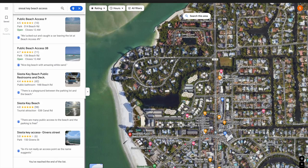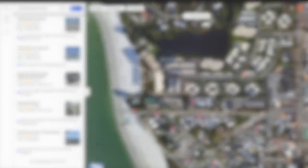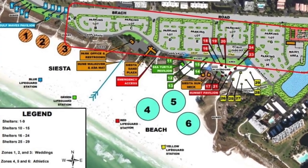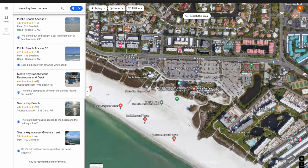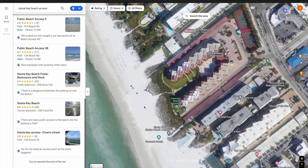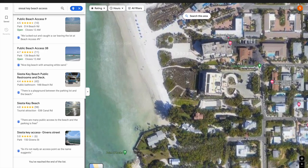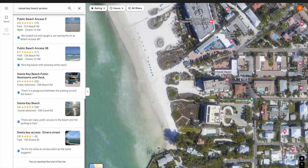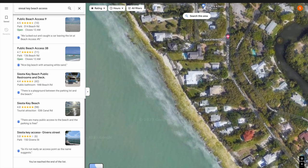Siesta Key has 13 designated public beach access points scattered along Ocean Boulevard. Many of these do not offer much in the way of parking. If you are determined to drive your car or truck to the beach, the best option may be the public beach access at Siesta Beach, which has a ton of parking along with beach volleyball courts and well-maintained public restrooms. A little further south down Beach Road, you'll find Crescent Beach and Point of Rocks. You can piggyback a snorkeling trip to Point of Rocks onto a day trip to Crescent Beach — it's a limestone shelf that protrudes through the sand and holds various fish and marine life. You can see it on the satellite photo on the map.